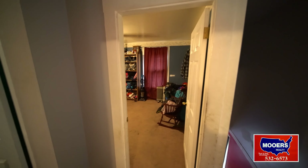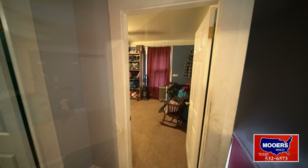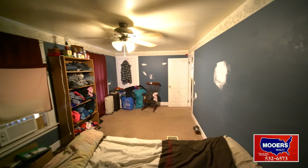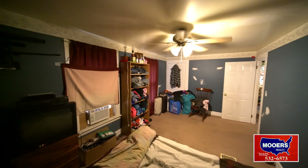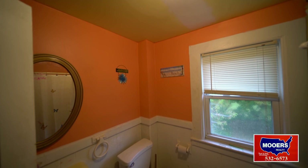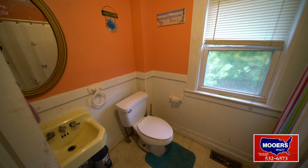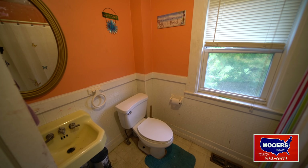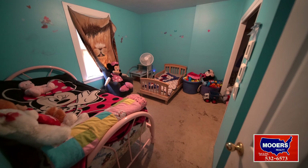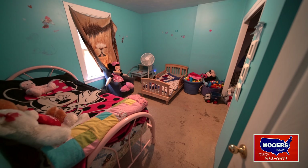Let's go to the second level on apartment one. Big front bedroom that has a closet. New paint being applied to the walls in this side of 29 Columbia Street. Full bath, tub and shower, and you have a window for ventilation.